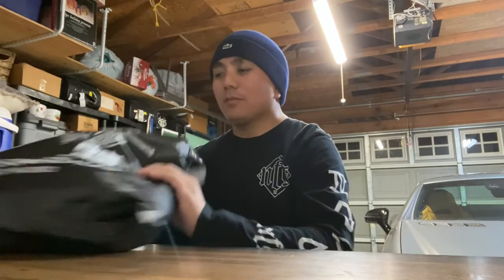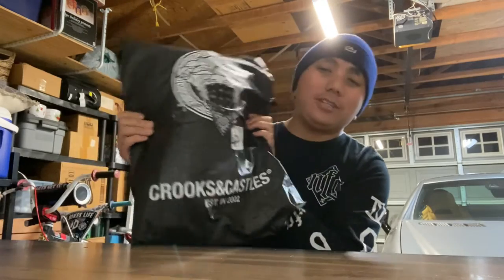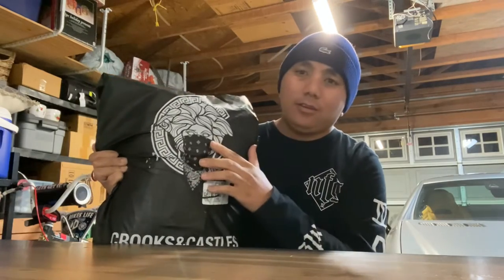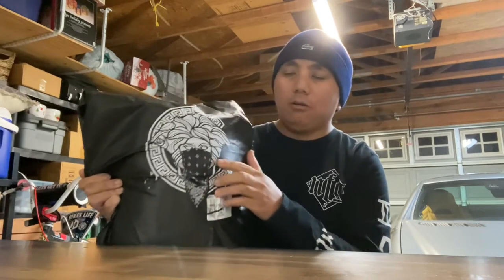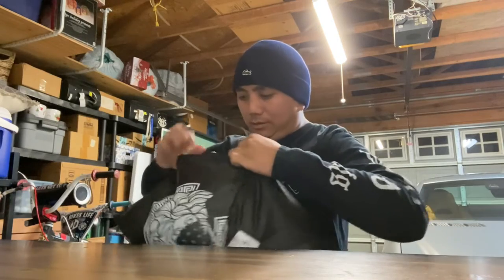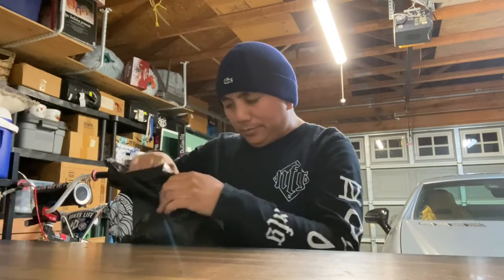So we're going to take a look at the Legend Varsity Jacket and show you the unbelievable quality and luxury that is Crooks and Castles. When you order something from Crooks and Castles, the packaging looks like that. They got their King Tut, Bandusa logo here. And Bandusa is obviously Bandana and Medusa.